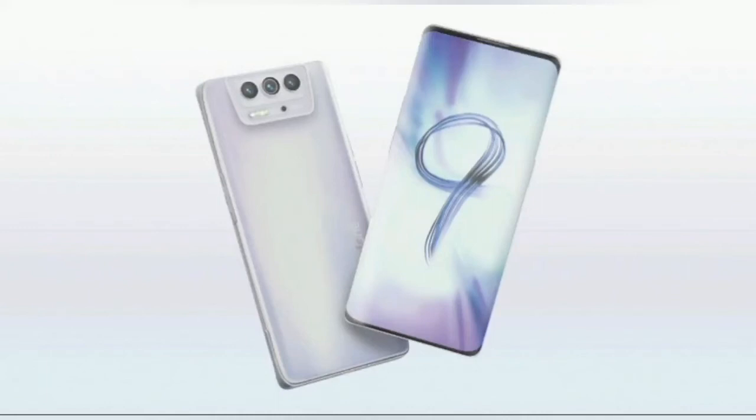Hello friend, in today's video I will tell you about the new flagship of the Taiwanese company ASUS, the ASUS Zenfone 9 smartphone, its design, specifications, features, and release date.